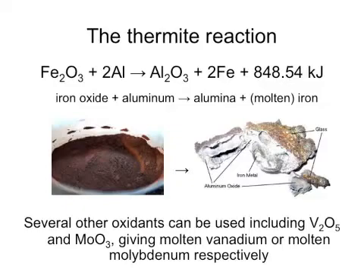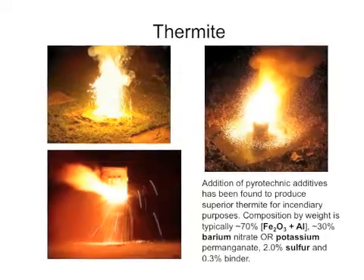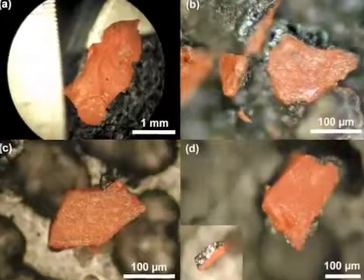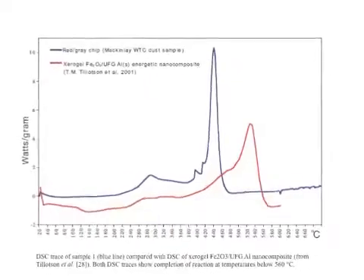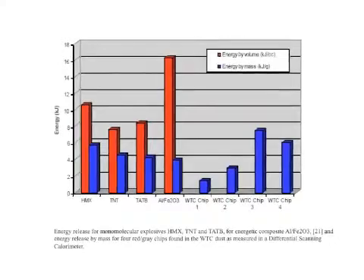Thermitic materials are based on the thermite reaction, which gives off extreme amounts of heat. The most recent of these scientific articles examines red chip-like materials found throughout the World Trade Center dust. These chips ignite at the temperature of nanothermite and release energy in a sharp burst at levels on par with high explosives.